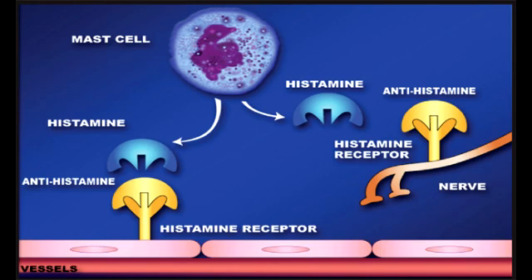What is the major difference between first generation and second generation H1 blockers? The major difference is that second generation is far less sedating than the first generation, because second generation H1 blockers have decreased entry into the CNS.